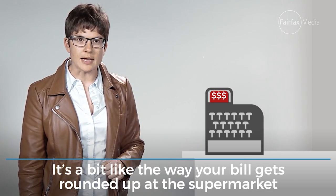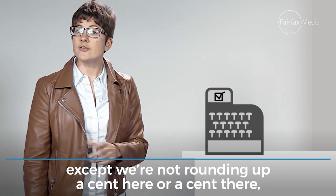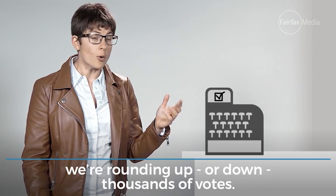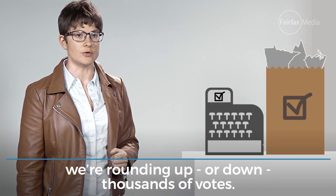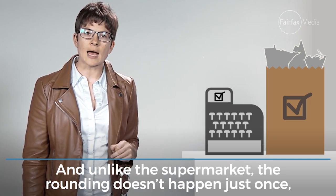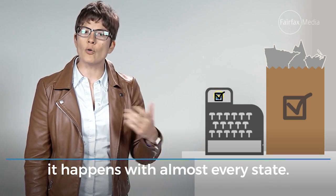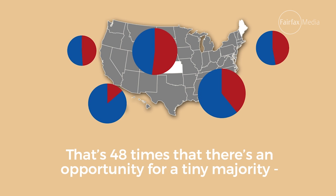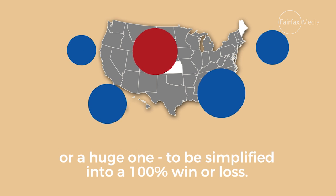It's a bit like the way your bill gets rounded up at the supermarket, except we're not rounding up a cent here and a cent there. We're rounding up, or down, thousands of votes. And unlike the supermarket, the rounding doesn't happen just once — it happens with almost every state. That's 48 times there's an opportunity for a tiny majority, or a huge one, to be simplified into a 100% win or loss.